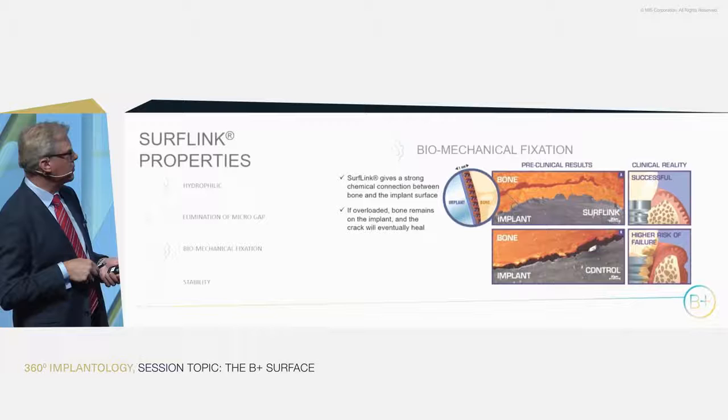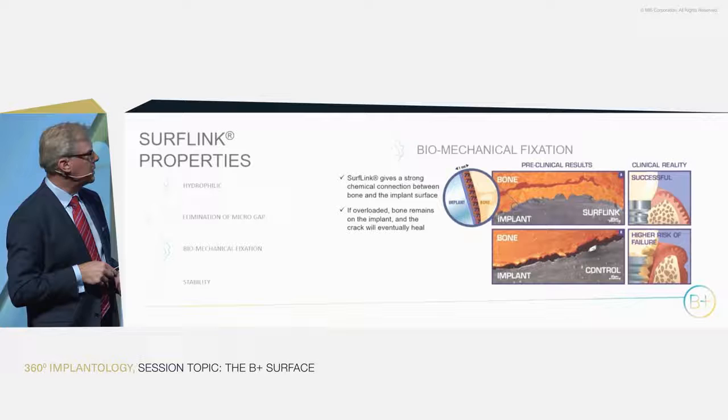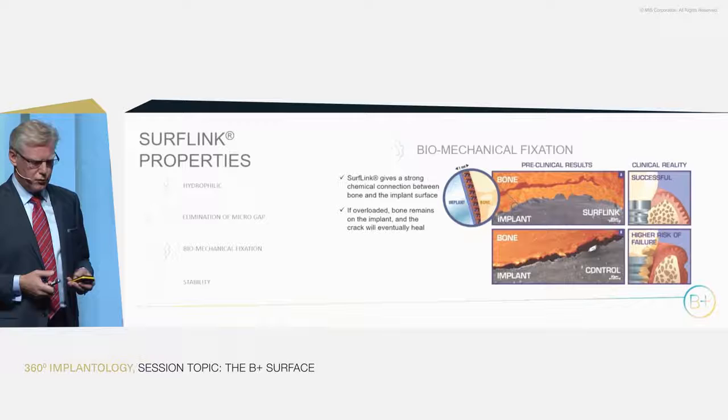In the long term, if overloading continues, you will eventually end up with a situation where peri-implantitis might occur, while if you keep it healthy and remodeling, it will stay on the surface. That's the clinical advantage of this new surface.